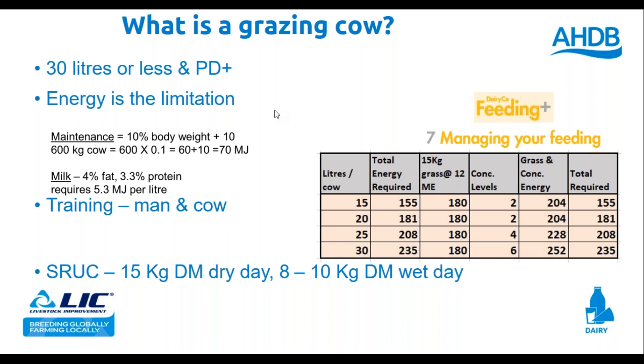How much can these cows eat? SRUC in Scotland did some work on late lactation Holstein cows in the autumn and found that on a dry day she'd eat 15 kilos of dry matter, or on a wet day eight to ten kilos. We've got reasonably dry weather at the moment, but we will have some wetter days. Most of my discussion today is based on grass dry matter intake around 15 kilos. A cow with good access to grass where she's not buffer-fed elsewhere could eat 17 or 18 kilos.